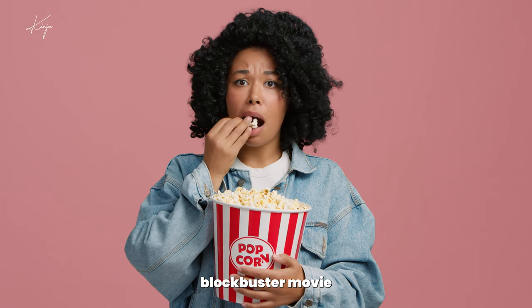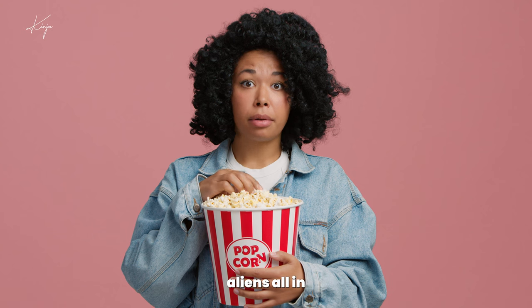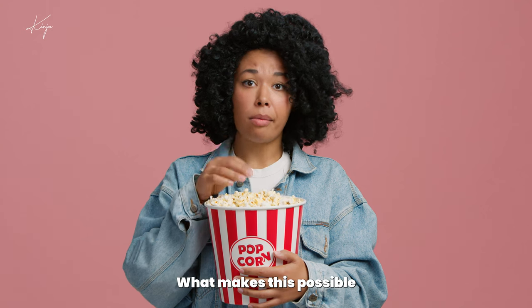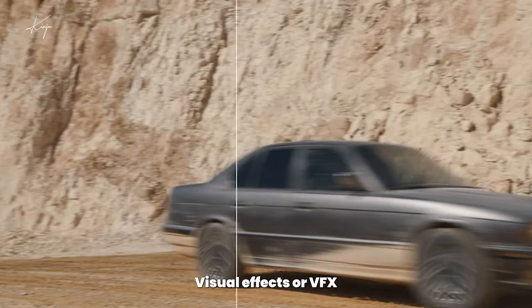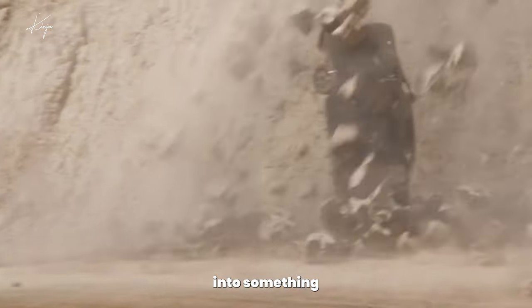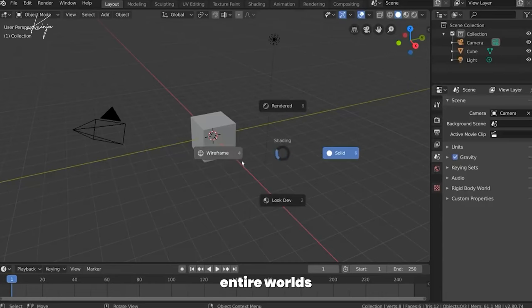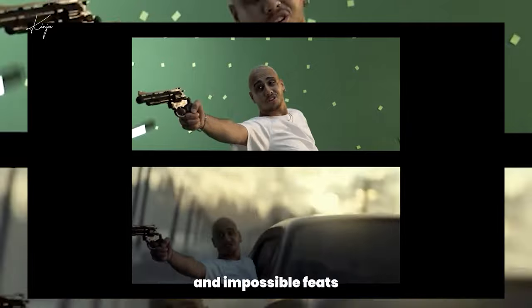Imagine watching a blockbuster movie. The hero leaps from a building, dodges explosions and battles aliens, all in stunning detail. What makes this possible? Visual effects, or VFX. Visual effects transform ordinary footage into something extraordinary. It starts with CGI, or computer-generated imagery, creating entire worlds, characters and impossible feats.